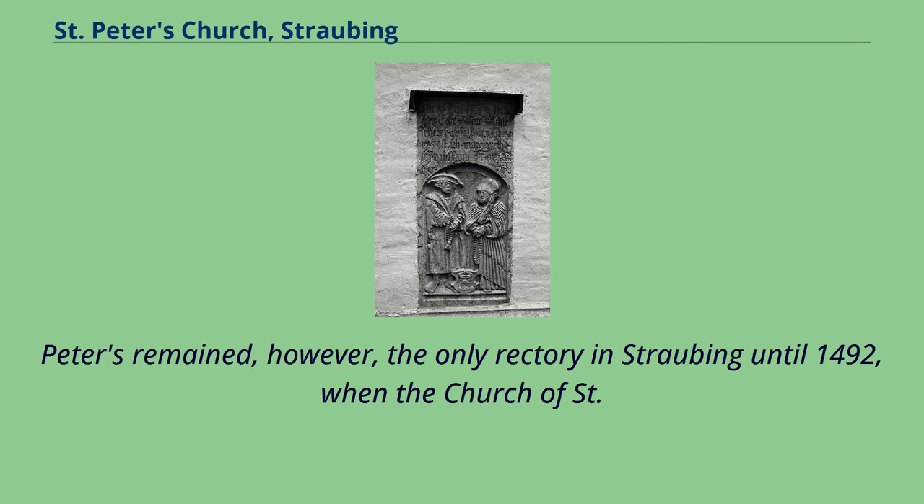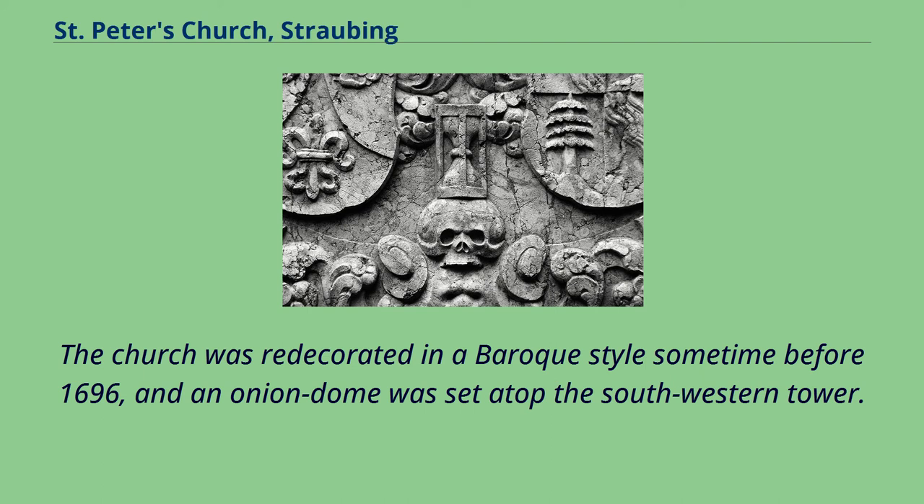St. Peters remained the only rectory in Straubing until 1492, when the Church of St. Jacob was built in the Neustadt. The church was redecorated in a Baroque style sometime before 1696, and an onion dome was set atop the southwestern tower.